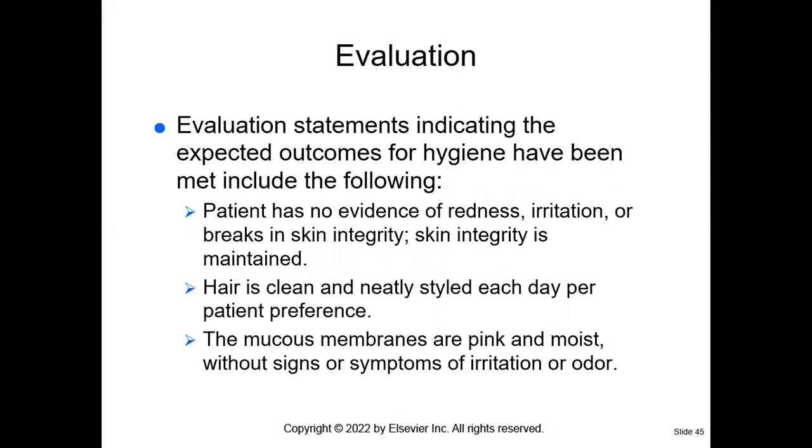Lastly, we want to evaluate the patient — the patient has no evidence of redness or irritation and maintains skin integrity. The hair is clean and styled neatly per the patient's preference. Mucous membranes are pink and moist without symptoms of irritation and odor. That's what you're looking for when caring for your patient. This is your discussion of Chapter 19 — remember to think like a nurse.